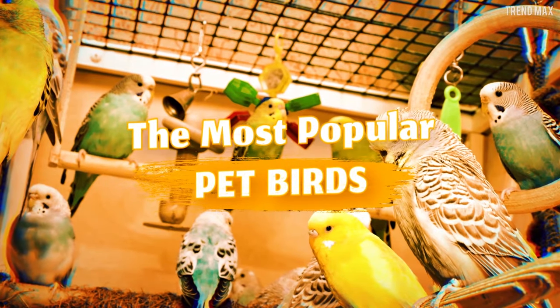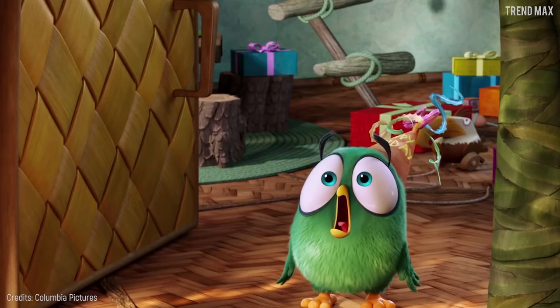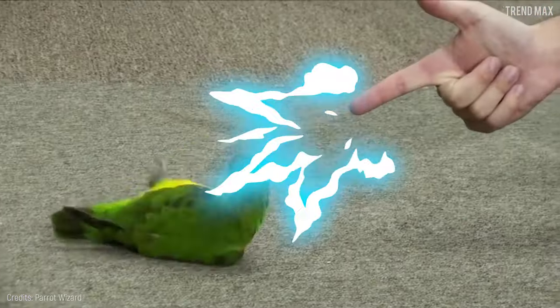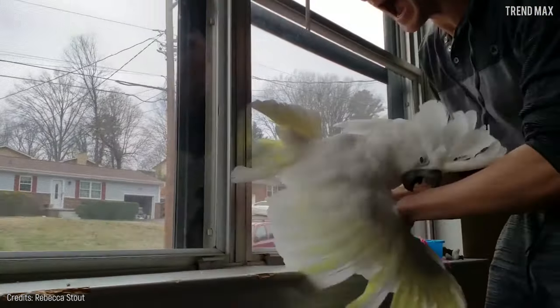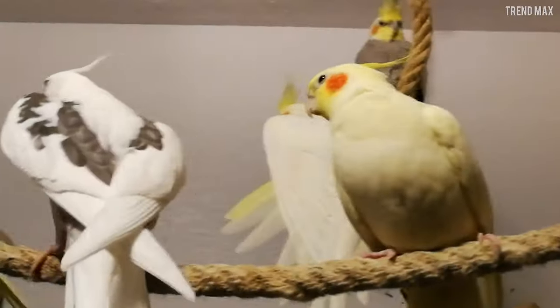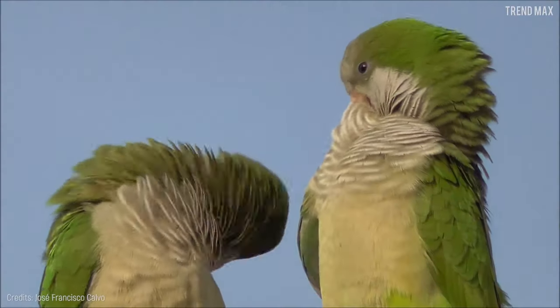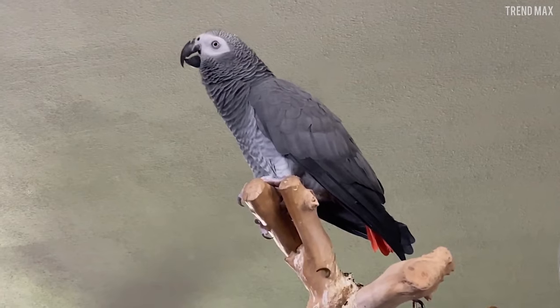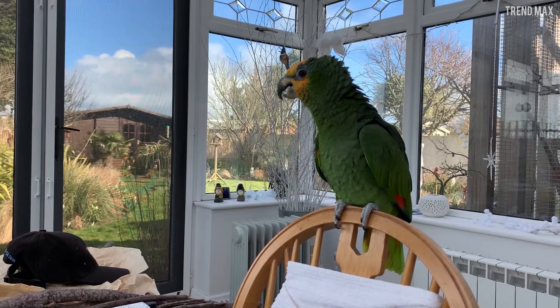The Most Popular Pet Birds. Choosing a pet can be an impossible task, especially when it comes to birds. Each one is different, so you should carefully choose the one for you. In this video, you'll see the best options.